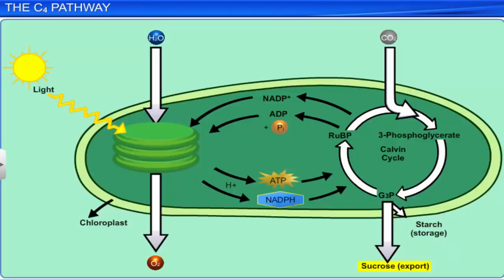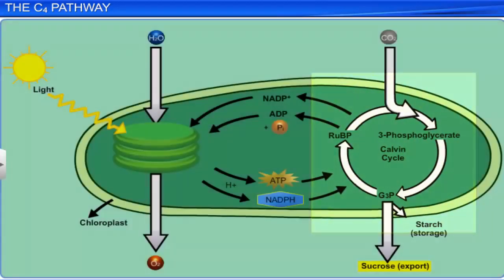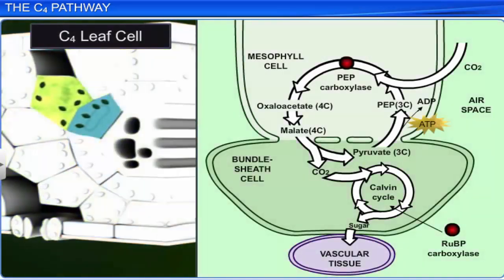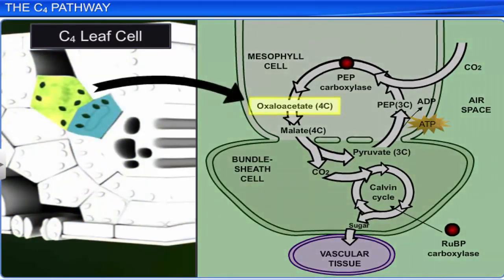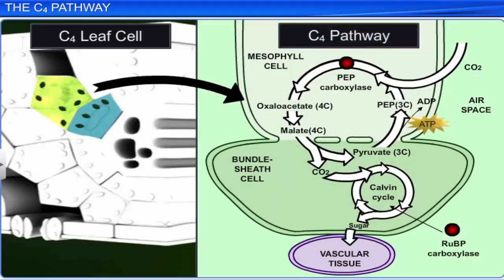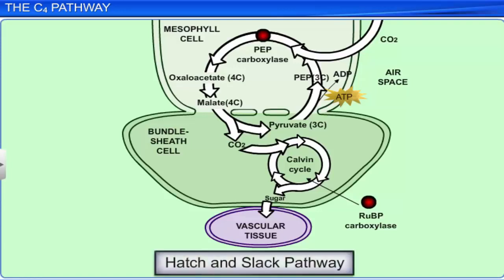You have learned about the Calvin cycle in C3 plants, where 3-PGA is the first product of carboxylation. Let's now study carbon fixation in plants that have the first product of the Calvin cycle as a four carbon compound. These plants are called C4 plants, and the process of carbon fixation is called the C4 pathway. The C4 pathway was discovered by MD Hatch and CR Slack in 1966, and hence it is also called the Hatch and Slack pathway.